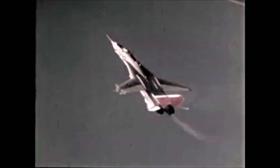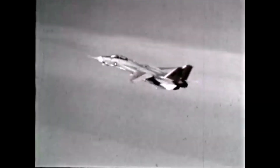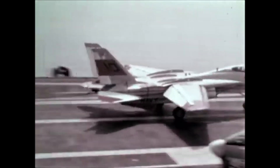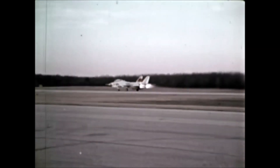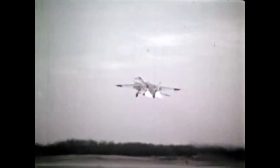Controllability is this fighter's trademark — from the maneuvering extremes of air combat to its behavior around the ship — an honest, safety-prone machine throughout its tactical envelope. As a result, it has a very impressive safety record. When the Tomcat is based ashore, its STOL-like qualities allow it to land in 1,800 feet and get airborne again in 900 feet, completing the entire evolution in less than 3,000 feet.